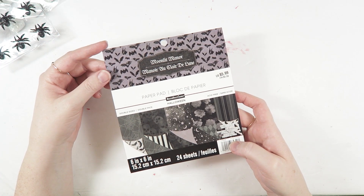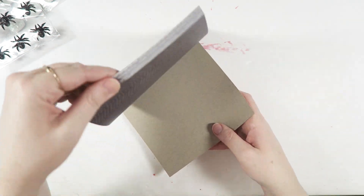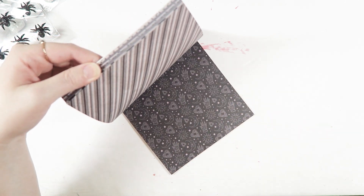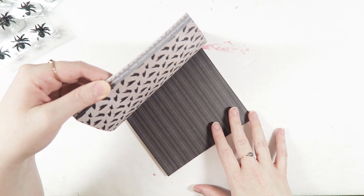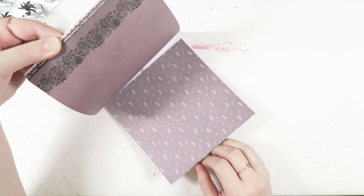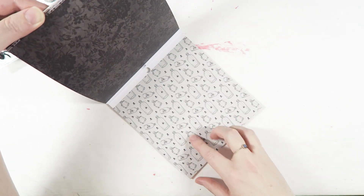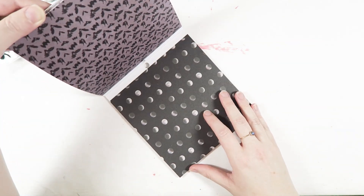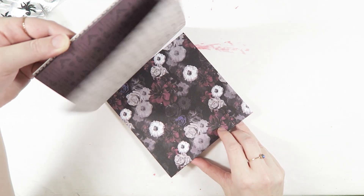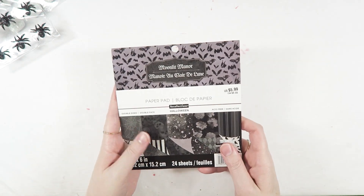I also grabbed this small six-by-six paper pad — it's the Moonlit Manor one. This one is double-sided papers. I love these moons and stars. They did have the larger 12-by-12 one, but I felt like I could get plenty of use just out of this one. I love these little jars — I think they're super cute. I have enough stuff in my stash already that I don't need to go super duper crazy with the paper pads at the moment. So I think this is really cute and I'm excited to use it.